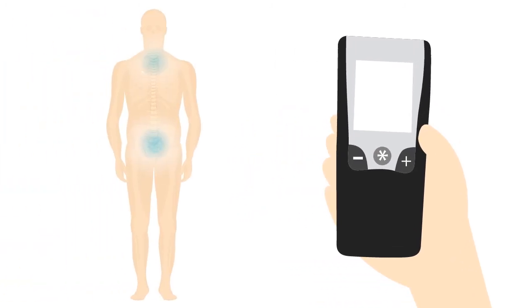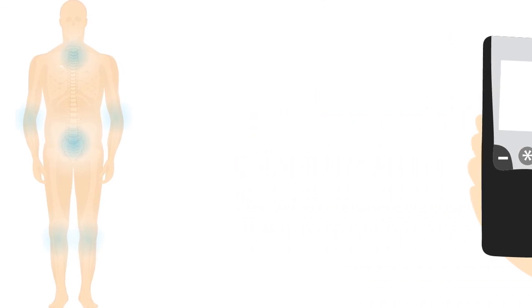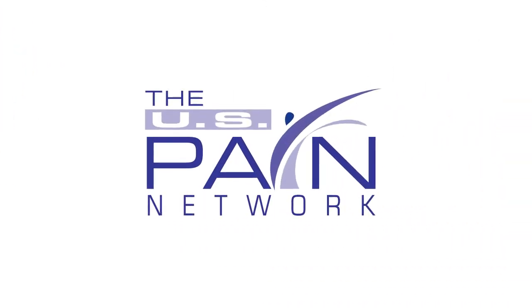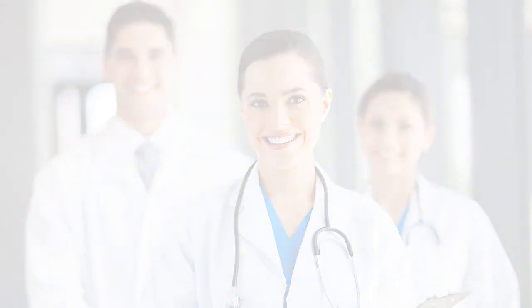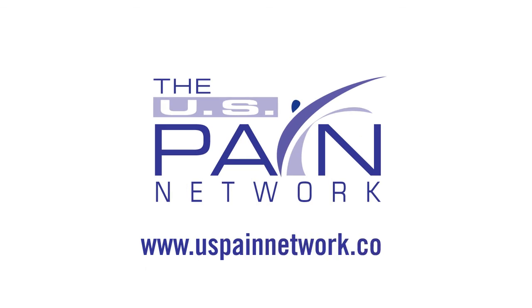Overall effectiveness of neuromodulation exceeds 75%, and the procedure has changed the lives of many patients suffering with chronic pain. U.S. Pain Network offers top board-certified pain doctors nationwide, with most insurance being accepted. Visit us today at uspainnetwork.com to find the top pain center near you, because your pain stops here.